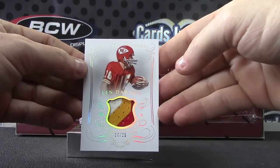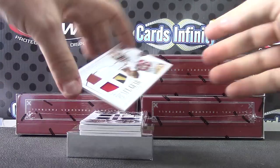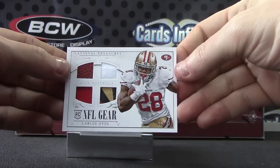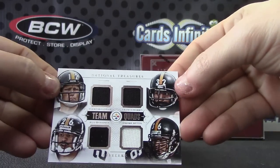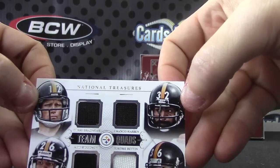Patch, football, jersey, jersey — Carlos Hyde for the 49ers. Quad Steelers on this one: Terry Bradshaw, Franco Harris, Rod Woodson, and Jerome Bettis. Team quads.